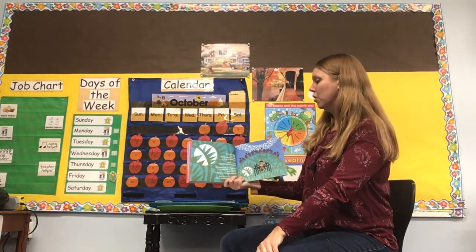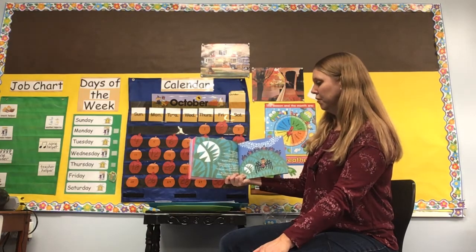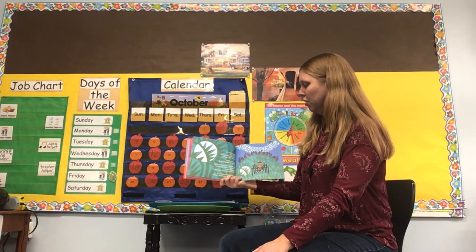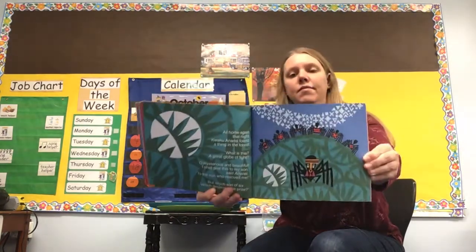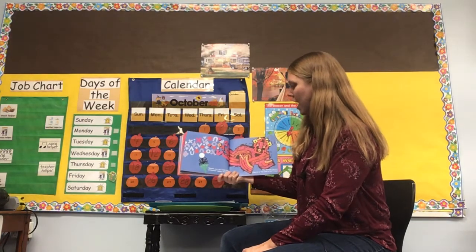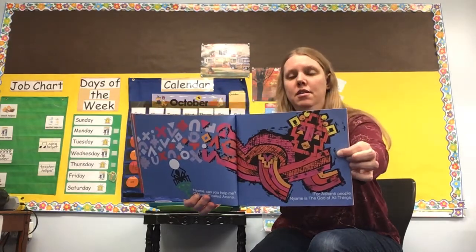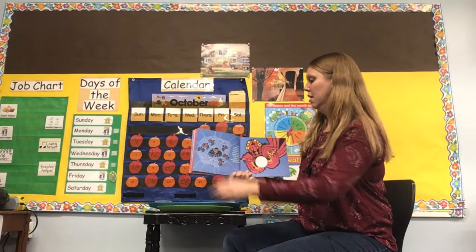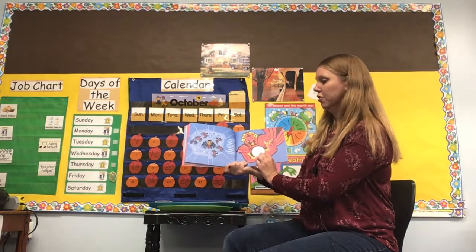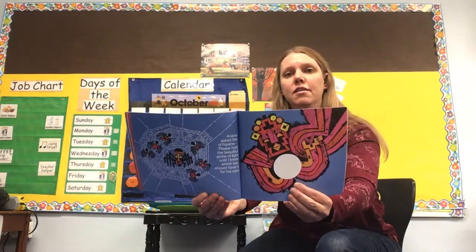All home again that night, Anansi found a thing in the forest. What is this? A great globe of light - mysterious and beautiful. 'I shall give this to my son,' said Anansi, 'the son who rescued me. But which son of six? Which deserves the prize?' Anansi called to Nyame - for Ashanti people, Nyame is the god of all things. Anansi asked Nyame, 'Please hold the beautiful globe of light until I know which son should have it for his own.' There's the globe of light, and Anansi with the six sons - Nyame is holding the globe of light.